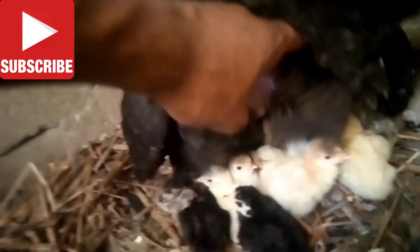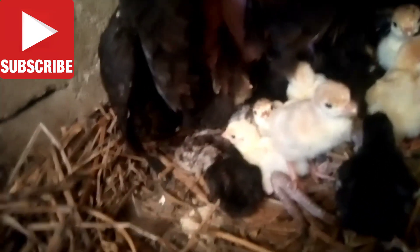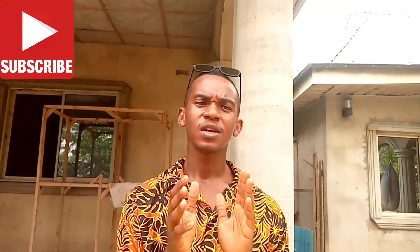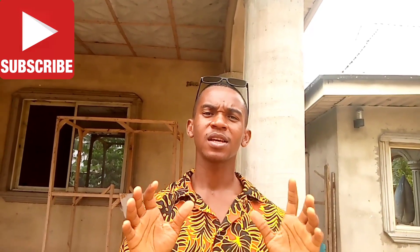Watch guys, you can see her chicks — 16 of them! I will tell you a short brief talk on how to start turkey farming in Nigeria.